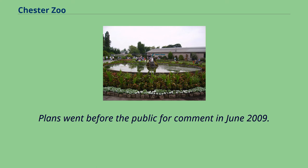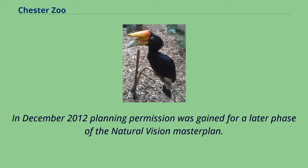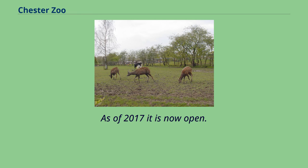Plans went before the public for comment in June 2009. The projected Heart of Africa Biodome, along with plans for the hotel, were shelved in 2011 due to the loss of £40 million potential funding when the Northwest Regional Development Agency was abolished. In December 2012, planning permission was gained for a later phase of the Natural Vision Master Plan. Islands at Chester Zoo is a £40 million redevelopment project to extend the zoo's footprint and recreate six island habitats of Southeast Asia, and as of 2017 it is now open.